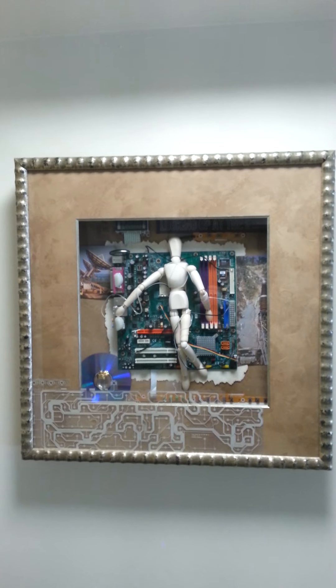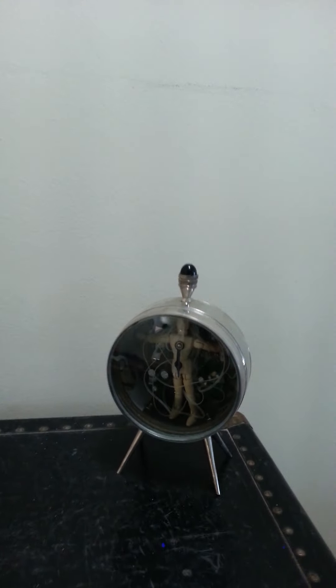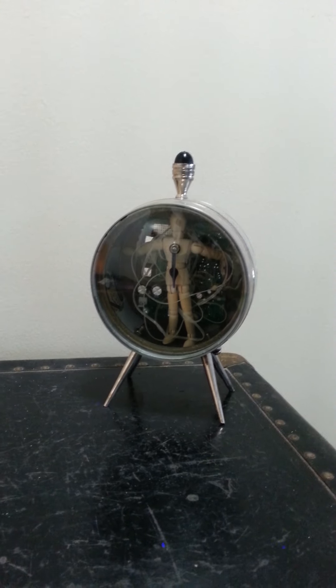That's one I did quite a while ago. This is my little traveler in time. I think I've shown you this one before.